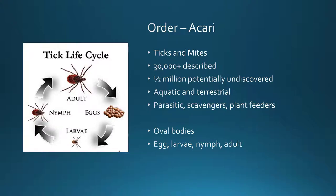They range from being aquatic to terrestrial — they're parasitic, scavengers, and also plant feeders. In general, when you look at the order Acari, they have oval-shaped bodies and a very reduced head region that's basically just the mouthparts. Their life cycle is fairly unique: the adult lays eggs, the eggs hatch into larvae that only have six legs. Then they molt and become nymphs — still not adults, but now they have four pairs of legs, eight legs total — and then the adult stage, rotating through that throughout their life.